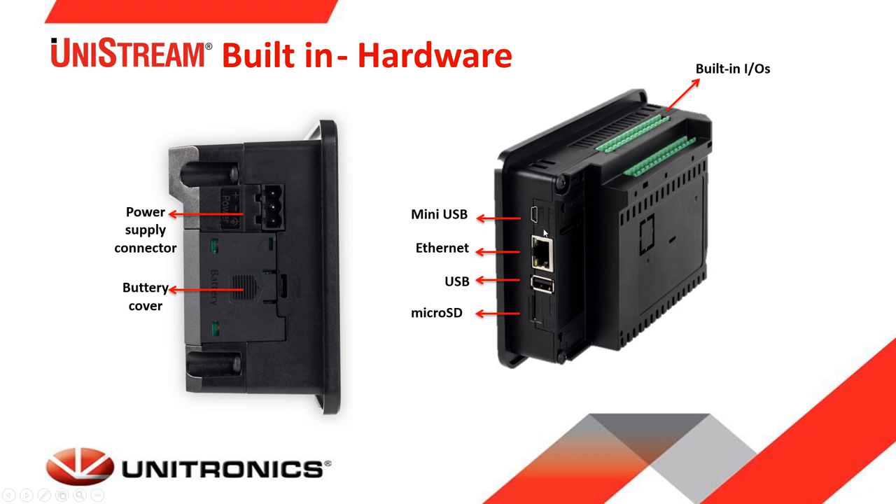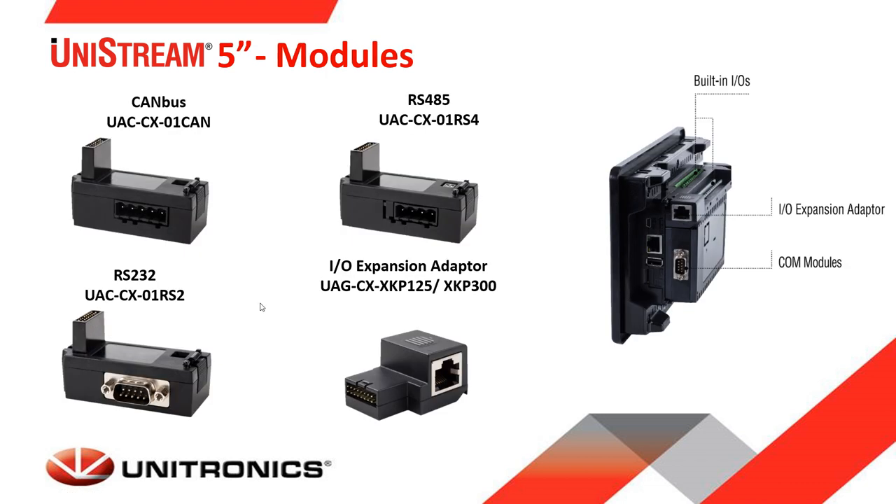The Unistream built-in ports include a mini USB for programming, an Ethernet port, USB host, micro SD for data logging and recipes, the power supply connector, and the battery cover for retaining tags. Add-on communication ports such as RS232/485 can be snapped onto the back of the controller and stacked on top of each other, as can CANbus. An expansion IO adapter can also be connected, with a cable to attach additional IO modules.